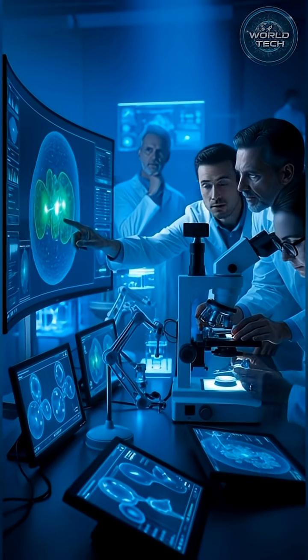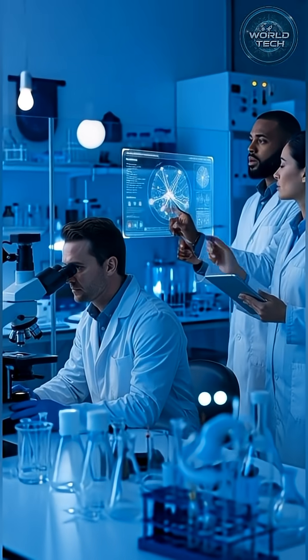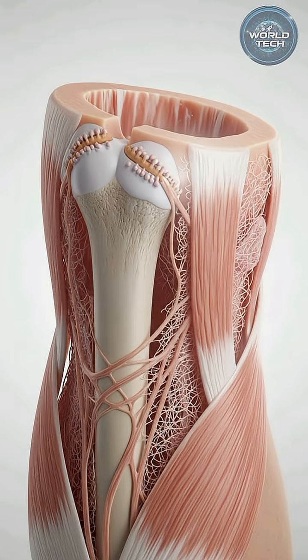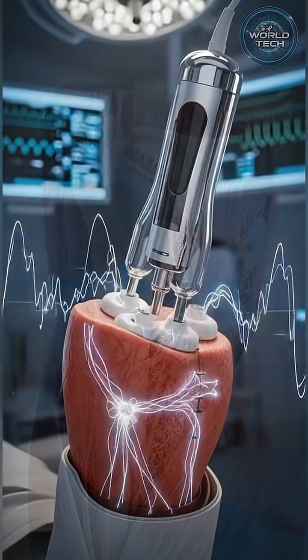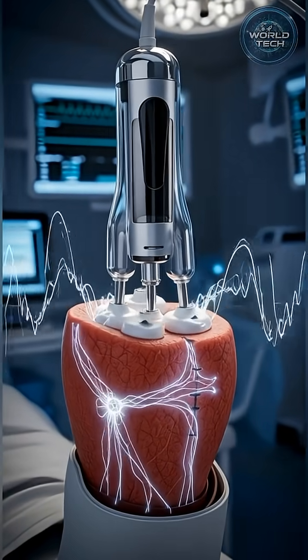For the first time ever, American scientists have managed to partially regrow limbs in mammals, not in theory, but in real trials. Imagine losing a limb, and then watching new bone, new muscle, and even new nerves slowly grow back. That's what researchers in the US have achieved using a breakthrough in bioelectric stimulation.